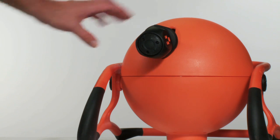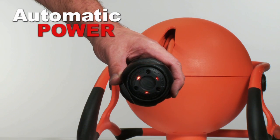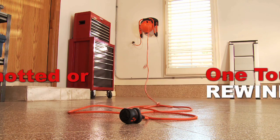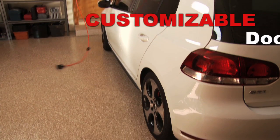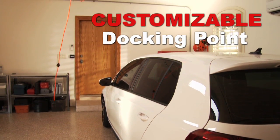Roboreal is always ready to go. Pull it out and it powers on automatically with three outlets. One touch and the cord winds in — no more knotted or tangled cords. The docking point where the cord slows to dock can be set for a variety of locations.